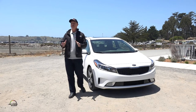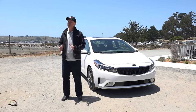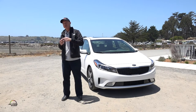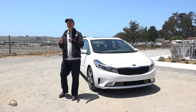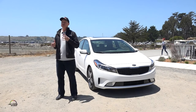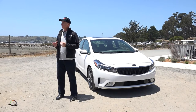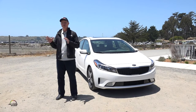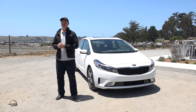The vehicle range includes three total grades: the LX, the S, and the EX — which is the model I'm standing in front of. On the five-door and the coupe, there's a fourth model called SX, which has a 1.6-liter turbocharged DCT transmission. That's our sporty model. It's not available in the sedan, but it is in the coupe and the five-door.